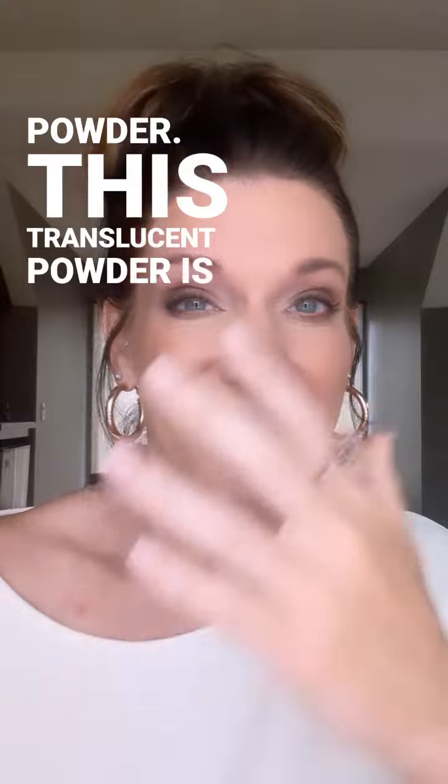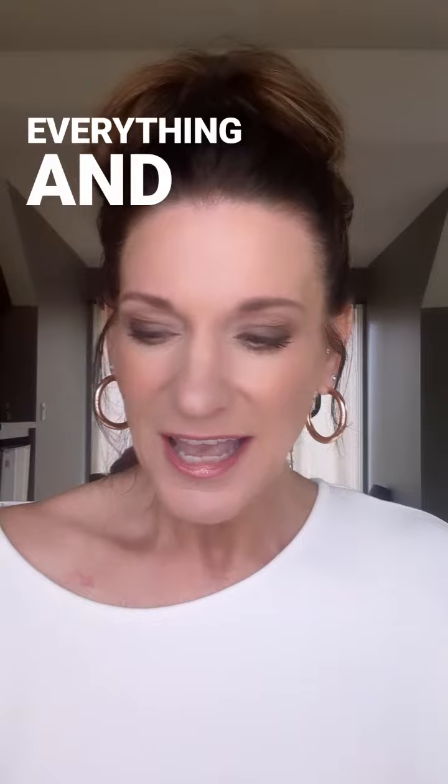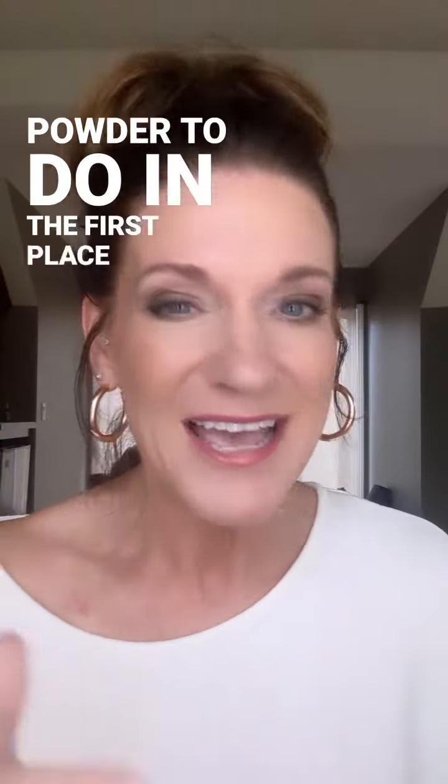This translucent powder is like an Instagram filter — it just brightens everything, softens everything, and it still sets your makeup and controls your oil, which is what you wanted your powder to do in the first place.